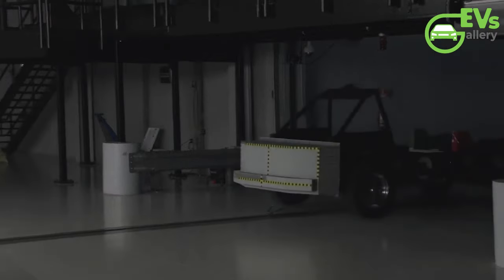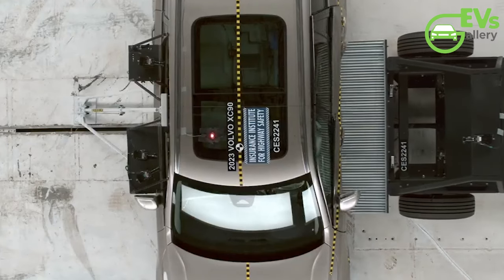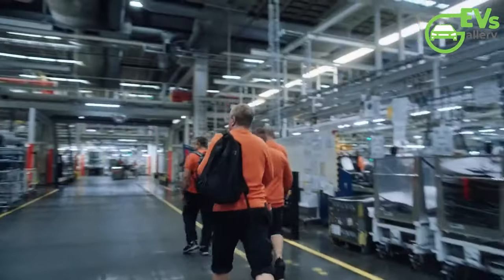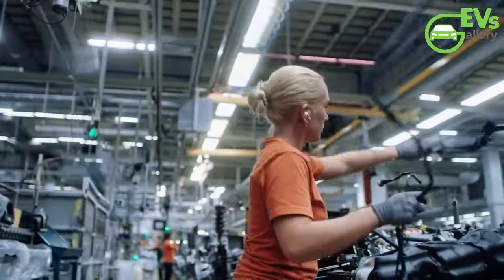At the heart of Volvo's safety philosophy lies a dedication to not only mitigating the effects of a collision but also preventing accidents from happening in the first place. This ethos is exemplified in their state-of-the-art safety center in Torslanda, Sweden, where meticulous crash tests are conducted to evaluate the resilience of Volvo vehicles in various scenarios.